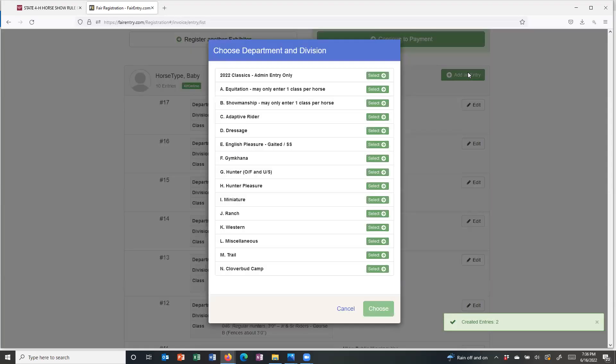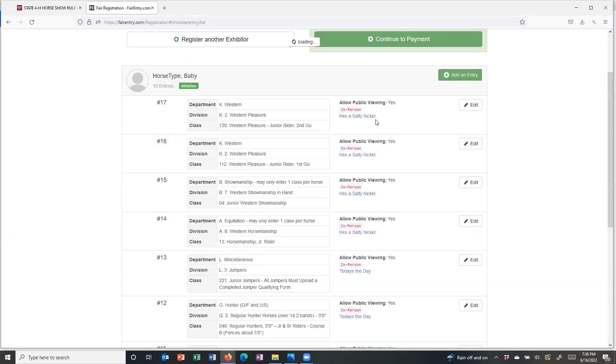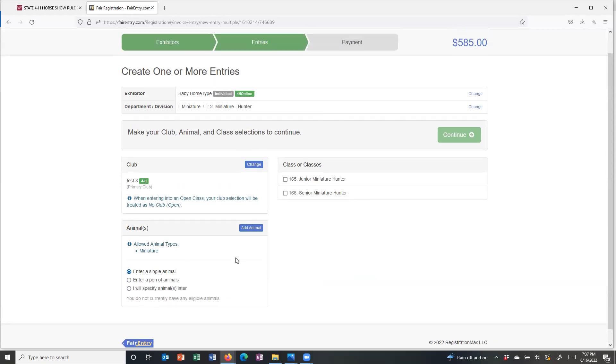I'm going to show you another one of the stop gaps in the system. If I try to enter the miniature division with a large horse or large pony, my horse choices disappear, and the reason is that it says I do not currently have any eligible animals. Today's the Day is a large horse and He's a Salty Nickel is a large pony, so neither one qualifies for the miniature class. The system prevents you from doing this and tells you it won't work.